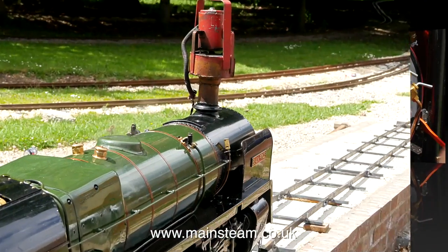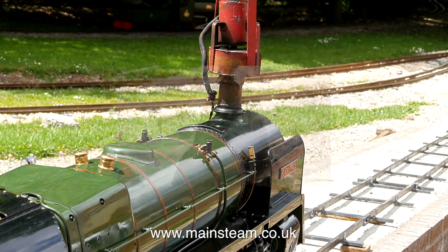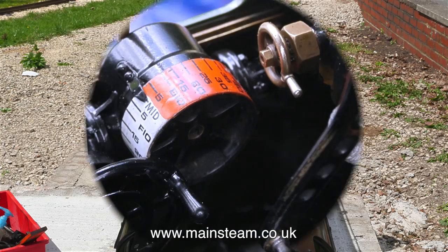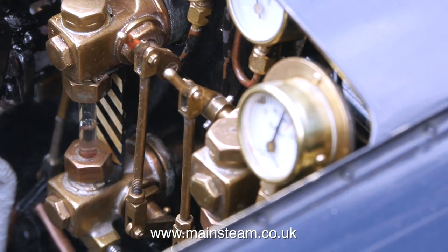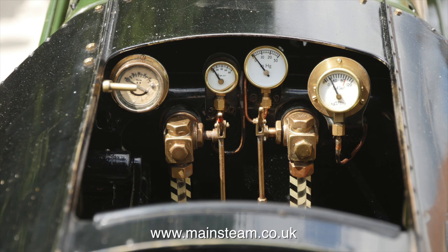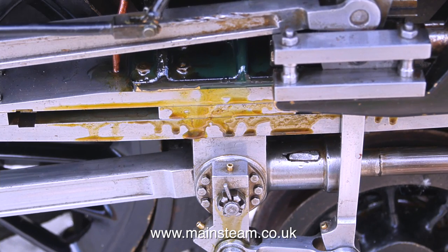There was only one standard gauge locomotive at the track today, and this is a beautiful example. Just look at the detail on the back head. I work on quite a lot of steam engines these days, mainly stationary engines. This is very high quality model engineering.